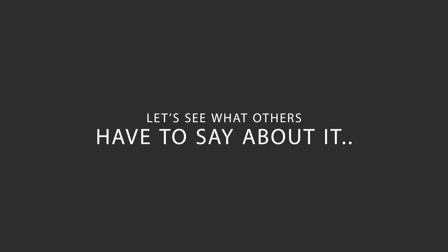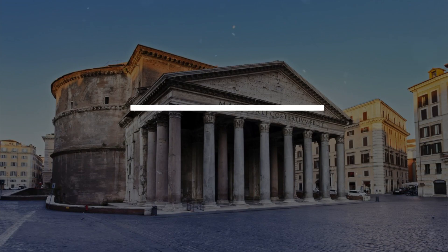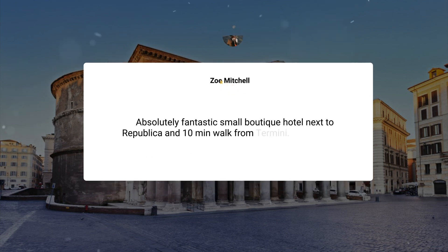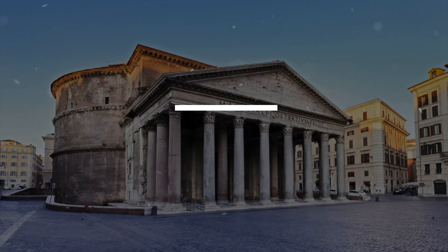Here's what other travelers have to say about this hotel. Absolutely fantastic small boutique hotel next to Repubblica and a 10-minute walk from Termini. Was in a junior suite on the fourth floor with the terrace — what a lovely spot to chill. The staff were the most friendly and helpful I have come across anywhere, even coming with us to our room and explaining all the facilities. The next time I'm in Rome on a personal visit, that room is top of my list.